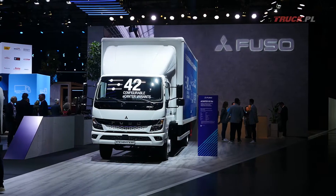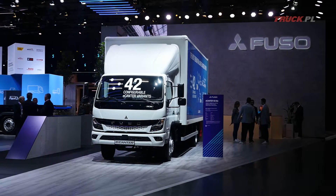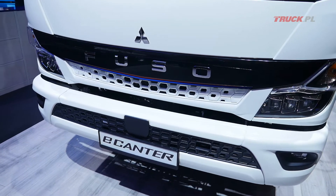Mówimy Daimler Truck, ponieważ na naszym stoisku również znalazły się pojazdy z podznaku trzech diamentów, czyli Fuzo — a dokładnie Fuzo Canter, który jest sprzedawany w Europie. Na tym stoisku można znaleźć pojazdy e-Canter, czyli również w 100% zeroemisyjne, które zostaną wdrożone do sprzedaży również w Polsce od przyszłego roku.